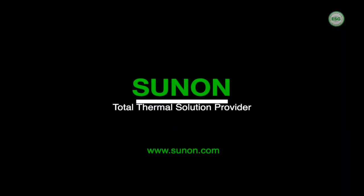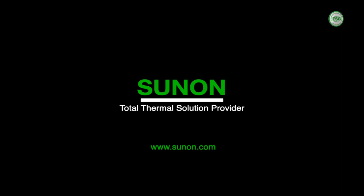For more information, please feel free to contact your local Sunon representative or visit Sunon at www.sunon.com.